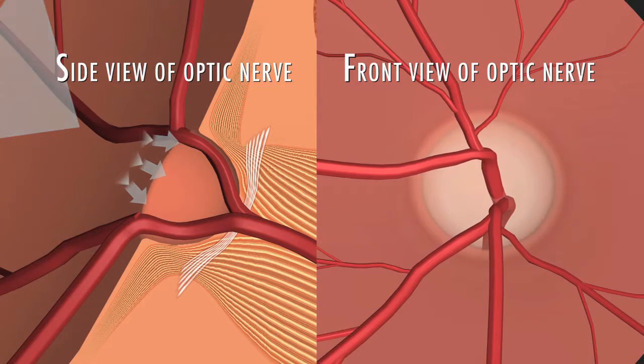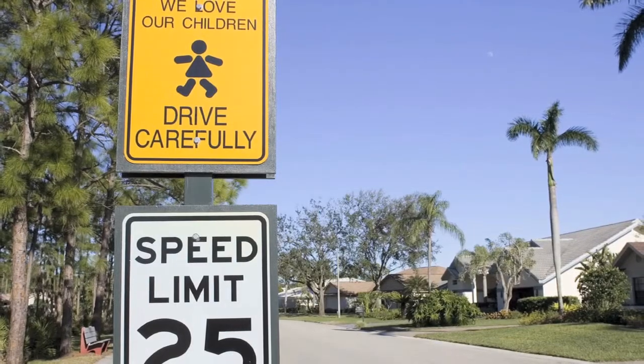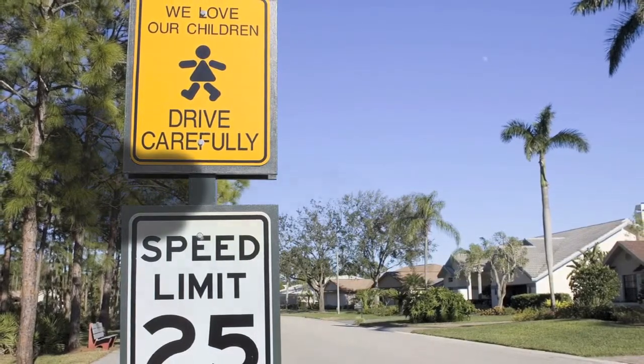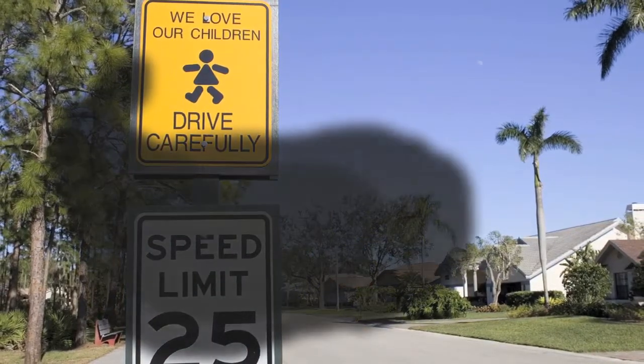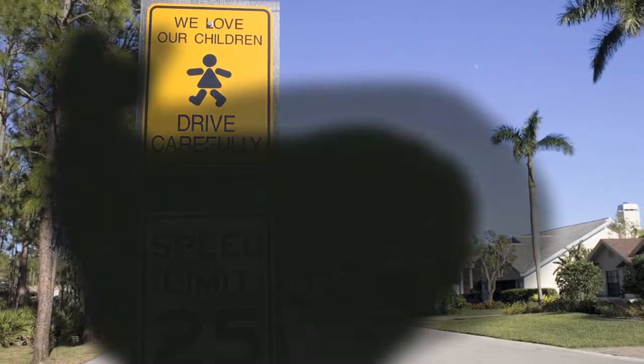As the cupping increases, blind spots begin to develop in your field of vision. Ophthalmologists use a technique called a visual field test to look for these blind spots. The results of this test show us if and where blind spots are appearing in your field of vision, spots that you may not even notice. In the early stages of glaucoma, the visual field remains normal. As the optic nerve experiences further damage, blind spots begin to appear, typically going undetected in day-to-day activities until the optic nerve is significantly damaged and the blind spots become large. If all the optic nerve fibers die, blindness results.